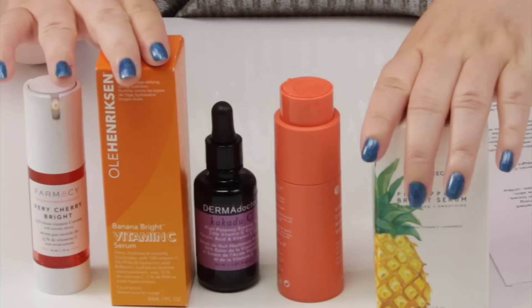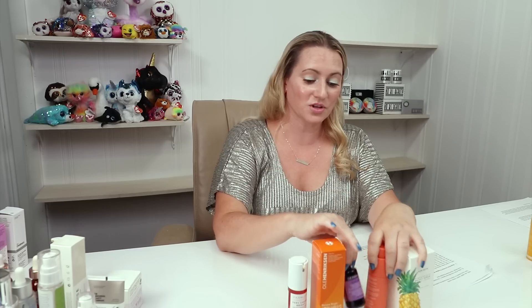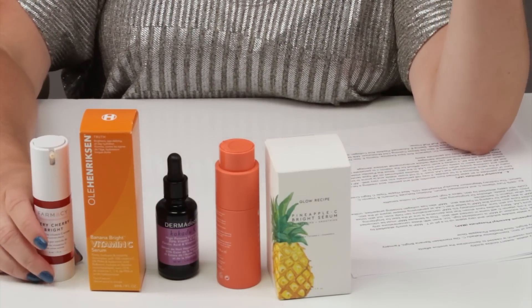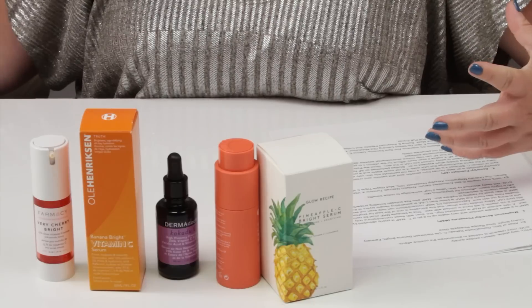The Banana Bright from Ole Henriksen contains EAC, though it has too much fragrance. Dermadoctor — I really like this one, very good for brightening the skin. The Pharmacy version as well. These all contain ethyl ascorbic acid. The pros of this form: it's very stable and it doesn't oxidize quickly, so you don't feel like you need to use it within a day or two. Cons: more research is needed — that's the biggest thing. We need more studies to prove what it's good for. If brightening your skin tone is a big deal, this might be the form to go for. Out of all these, the Allies of Skin is amazing.